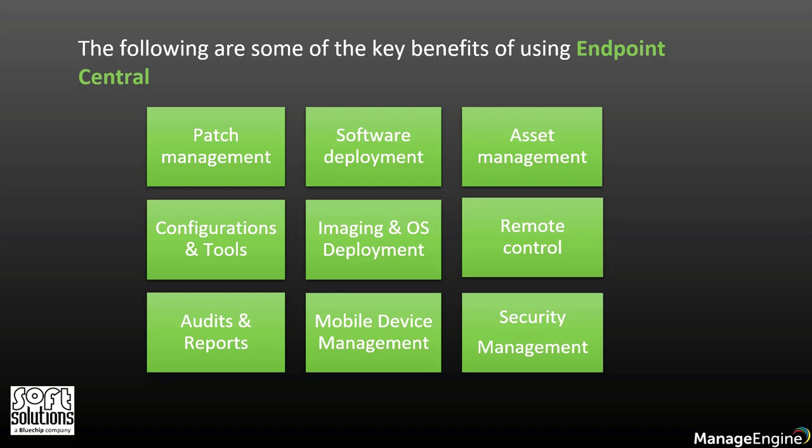You can also use this tool for OS imaging and deployment. You can automatically image and deploy OS on Windows computers along with the installation of required drivers and applications using OS deployment.